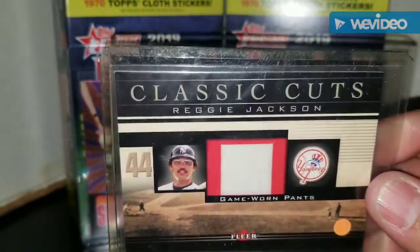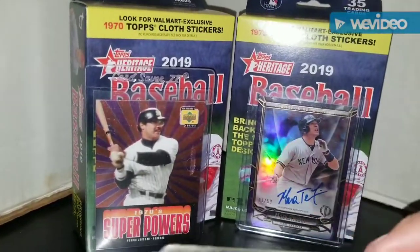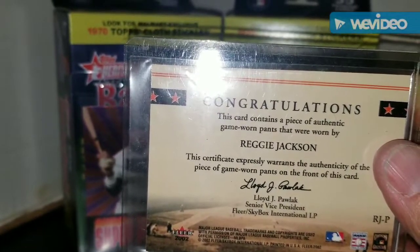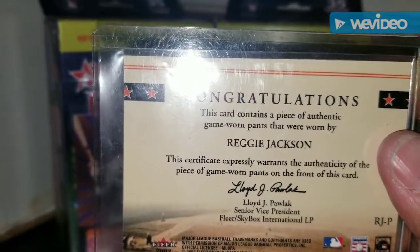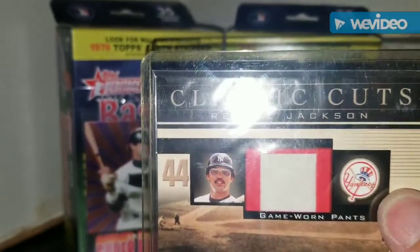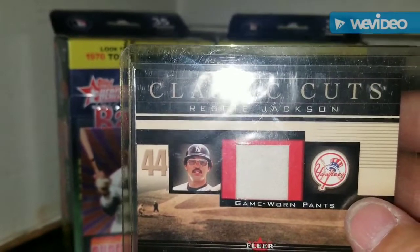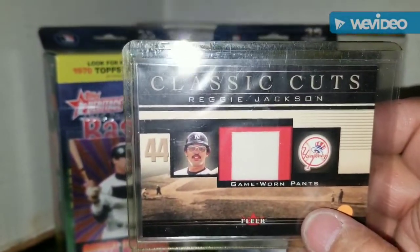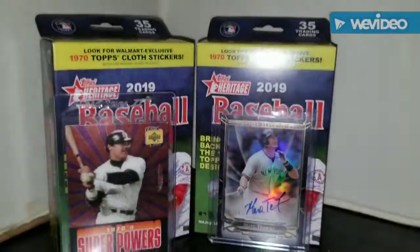There's an Oakland A's card, and finally to close off the purchases, I got this Classic Cuts Reggie Jackson relic card from Fleer — Fleer 2002. The back says this card contains a piece of authentic game-worn pants worn by Reggie Jackson, and a certificate expressly warrants the authenticity. On the front he's pictured as a Yankee but there's no pinstripe, so it could be from California or Oakland. I'm not sure if it's a Yankee game-use card, but it's a Reggie game-use — I'm happy with it.